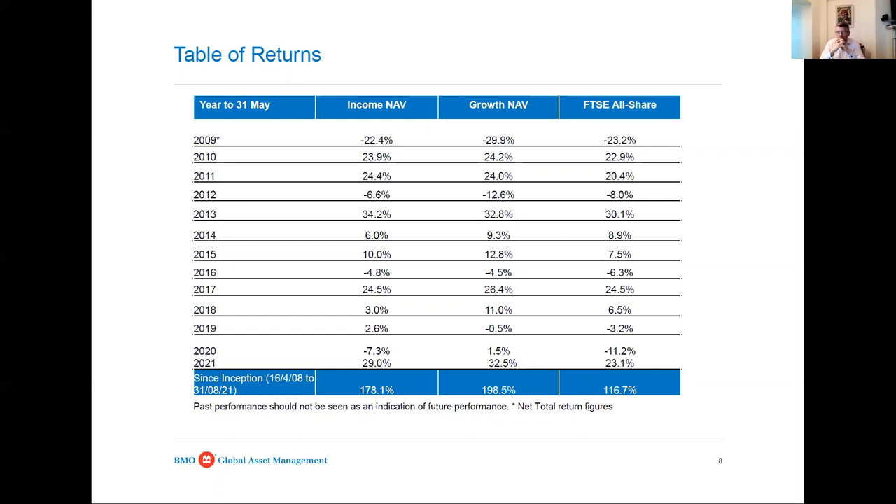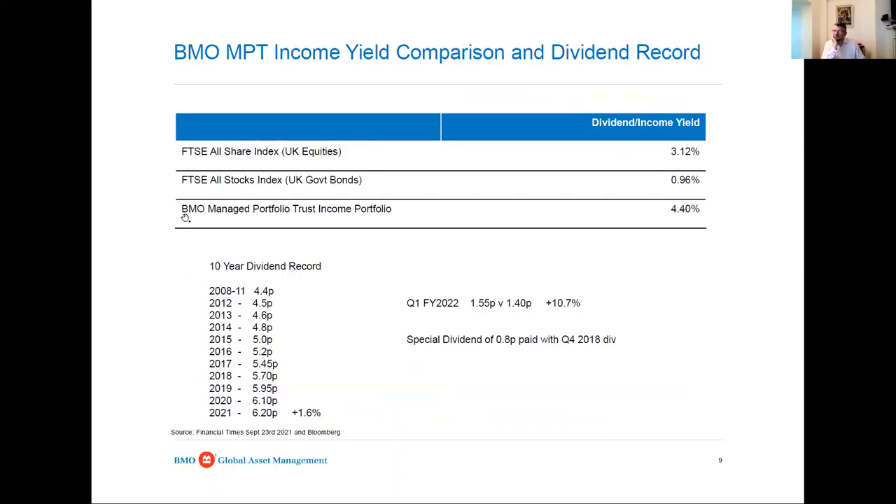Because I'm focused on thinking of it as a long-term savings vehicle for individuals, there are lots of ISAs in the growth portfolio, lots of Child Trust Funds and Junior ISAs. The income portfolio has a more mature age profile on the share register. The past couple of years have been very strong relative to our benchmark, which is the FTSE All Share Index. The income portfolio yields about 4.4%, and we can see the yield on the All Share and government bonds for comparison.